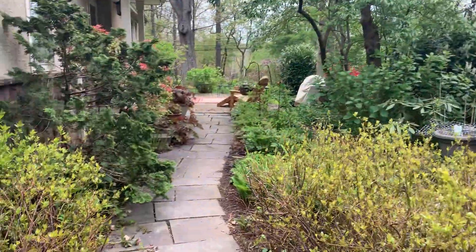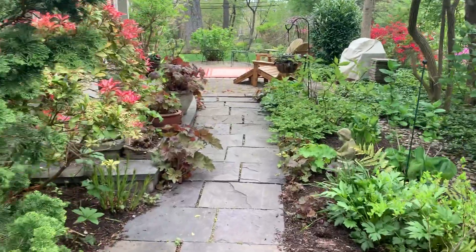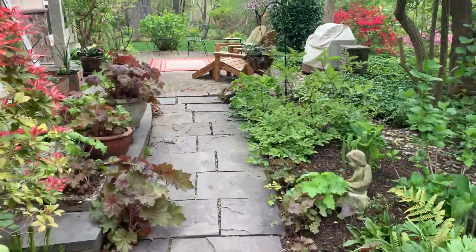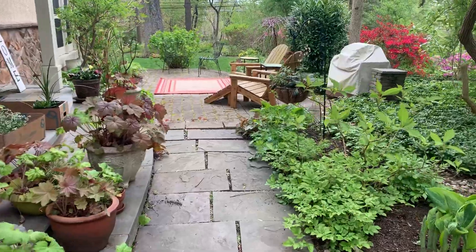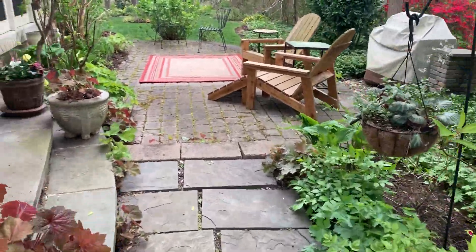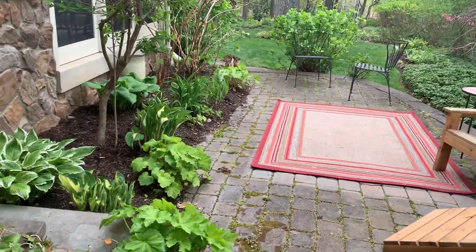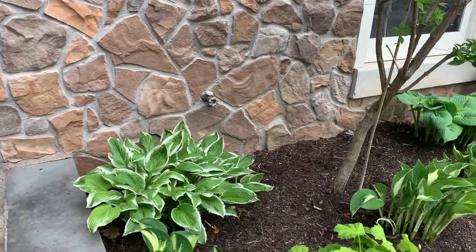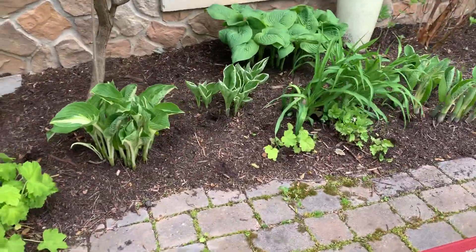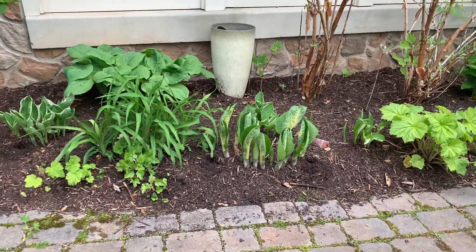That leads up the front walk where I have lots of itea, ferns, an astilbe, geranium, and hydrangea. A lot of the hydrangea on the property either came from my propagating at the Barns or from the greenhouse at the Morris.